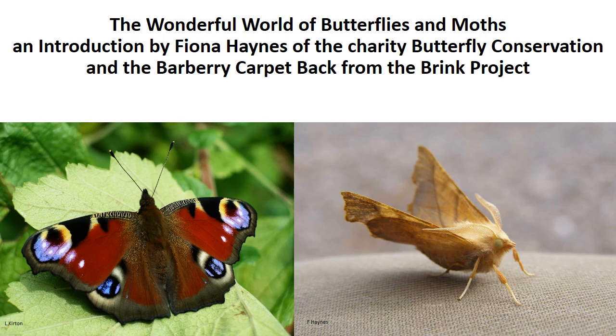Hi there, my name is Fiona and I work for the charity Butterfly Conservation. I want to tell you all a little bit about the wonderful world of butterflies and moths today.